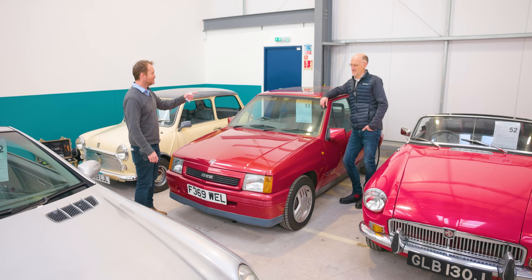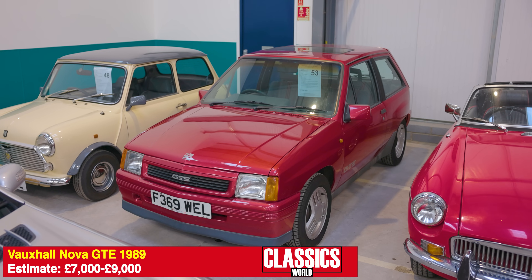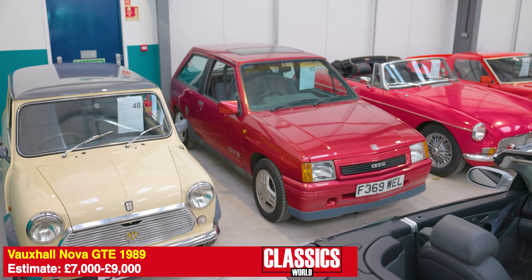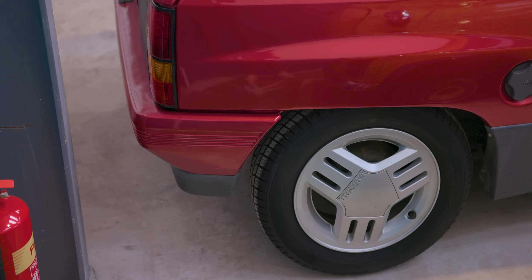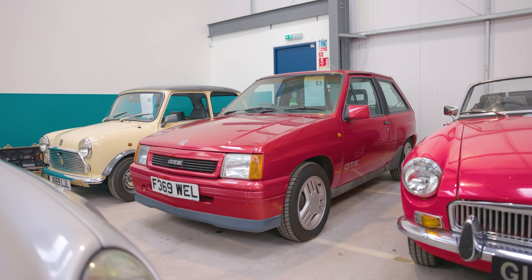A former editor of Fast Ford, you'd normally be all over a Fiesta XR2, but what about one of its competitors? A 1989 Vauxhall Nova GTE. When did you last see a Nova GTE? There are apparently something like 46 on the road, but how many standard GTEs are left? Probably one, and it's right here. Two owners, 88,000 miles warranted, loads of paperwork, and a guide price of seven to nine thousand.